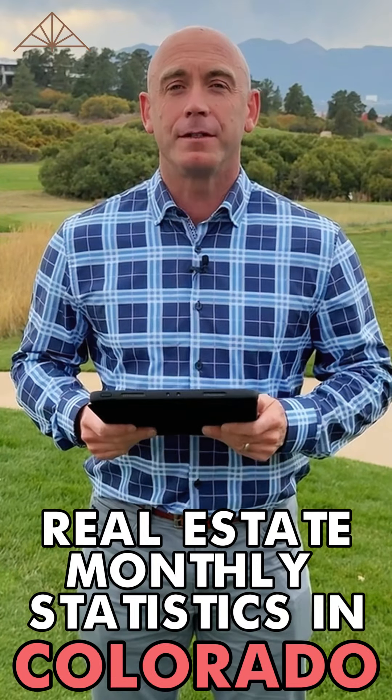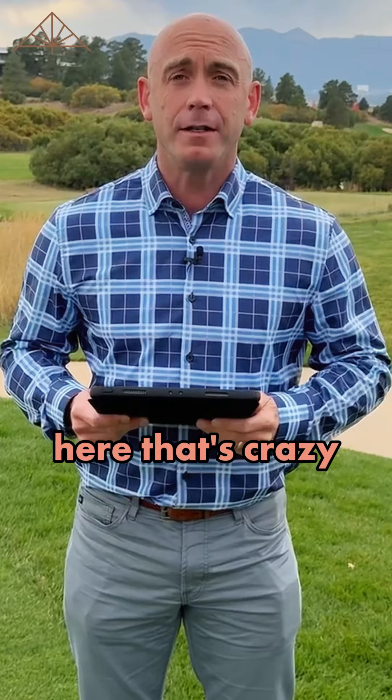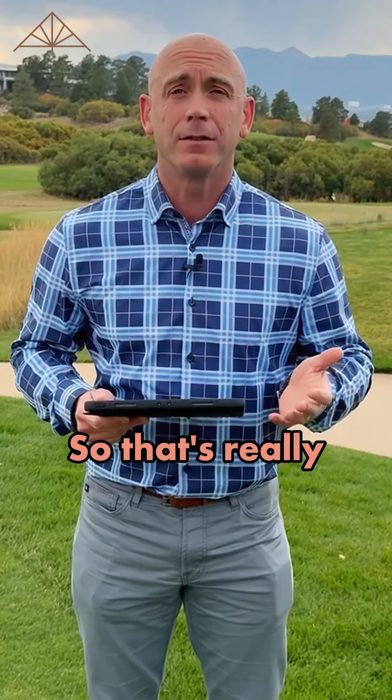Coming at you with the updated monthly statistics for the real estate market in Colorado Springs. We're not seeing anything here that's crazy or unexpected, so that's really a good thing. I think we're starting to see a correction.